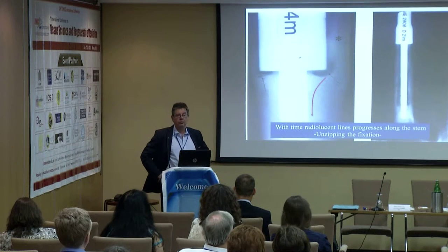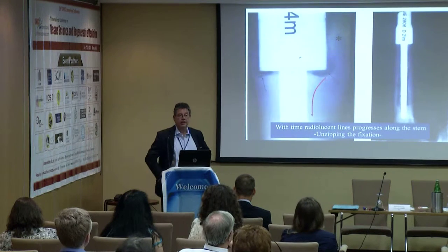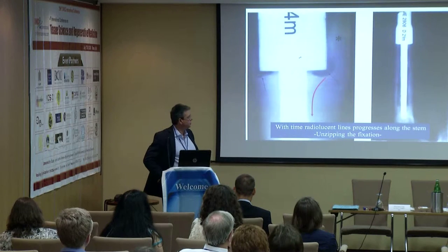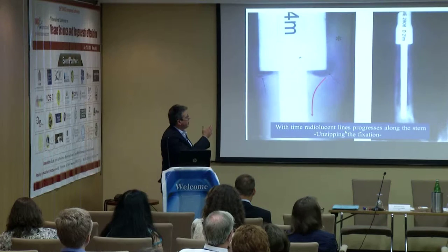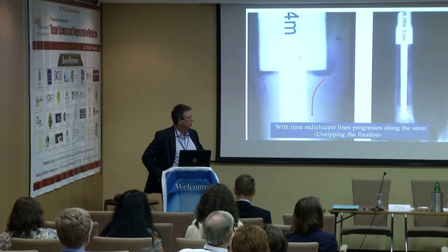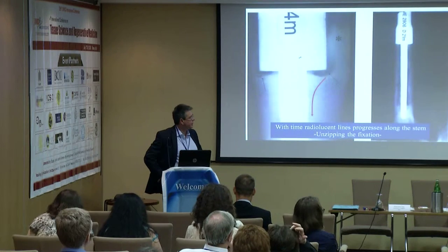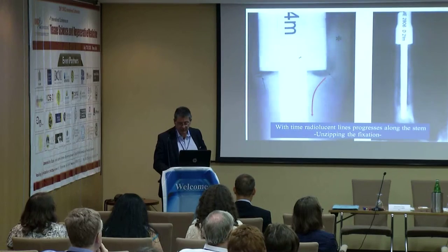The problem with these prostheses is loosening. This is seen on radiographs by the development of a radiolucent line at the shoulder of the prosthesis, which then moves down the implant fixation, unzipping the bone from the surrounding implant. This happens very regularly and very quickly.